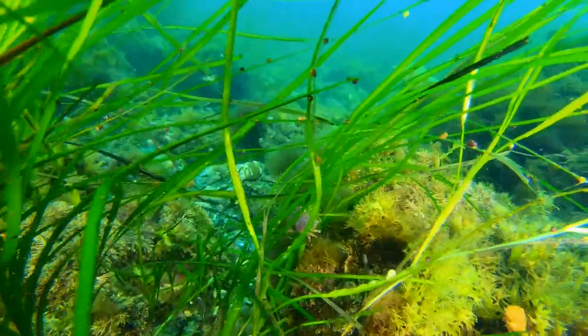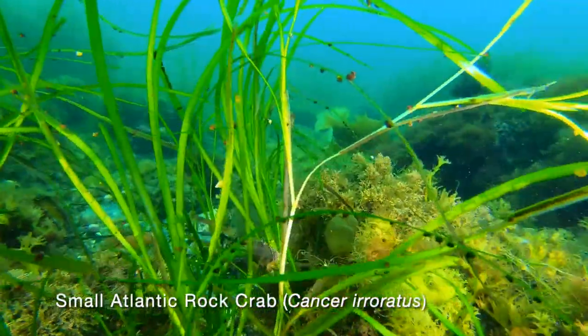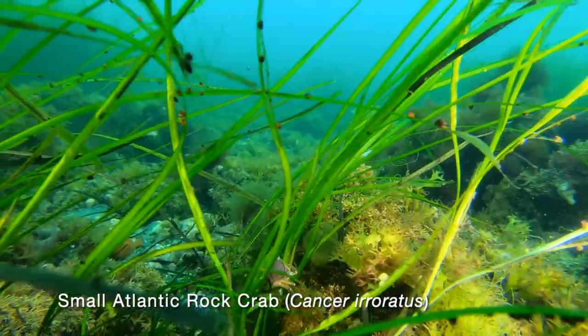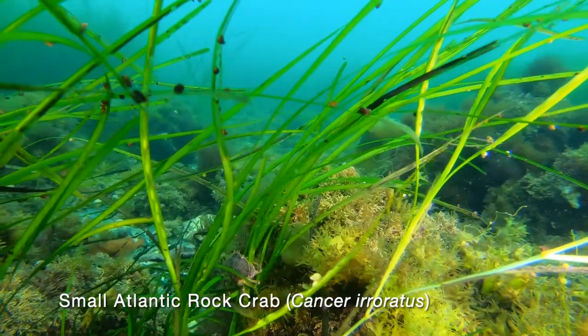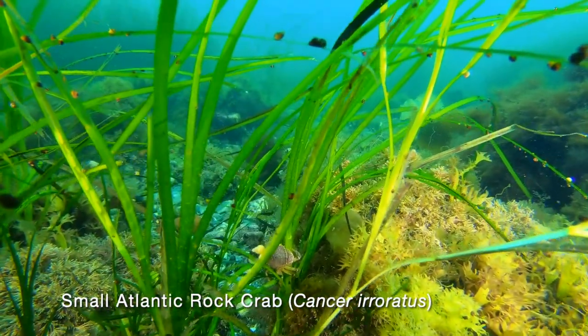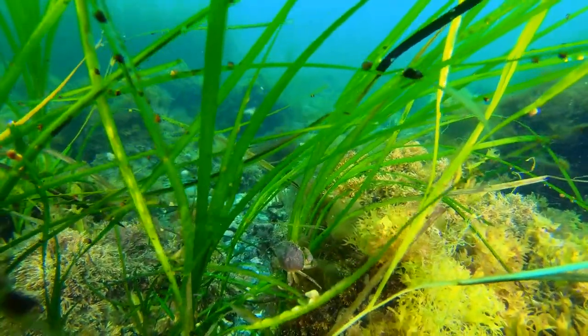We encounter a small rock crab climbing on a blade of eelgrass. Larger crabs can't reach the little guy up there — he is probably feeding on the small snails on the blades. Snails are one of the favorite foods of crabs, but they will eat almost anything.